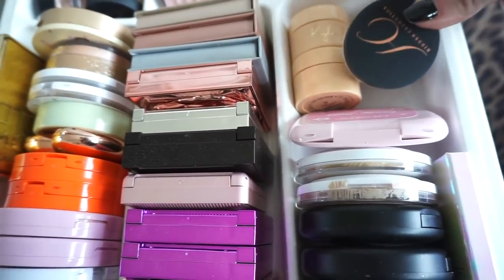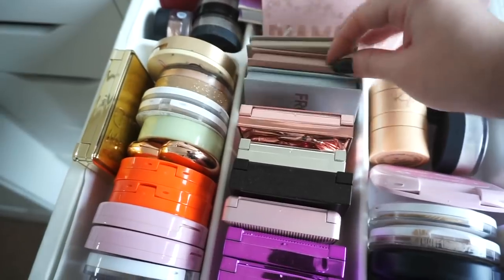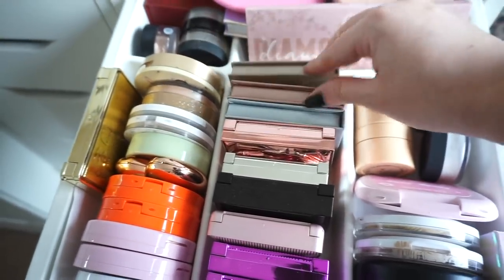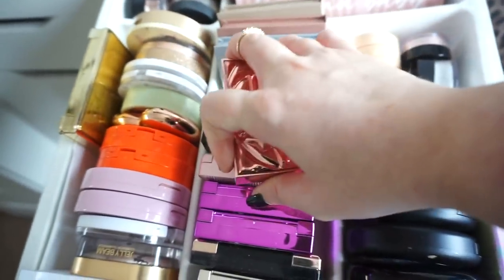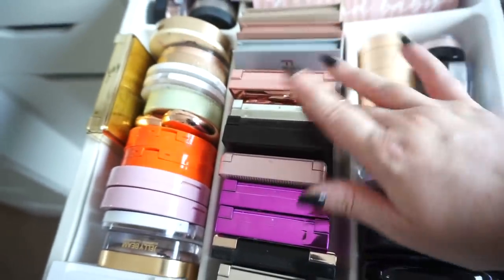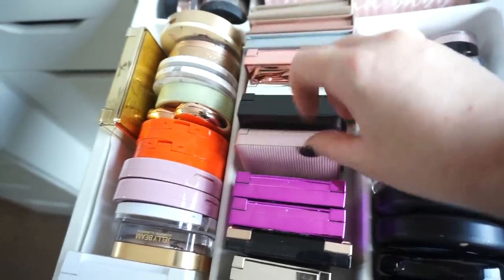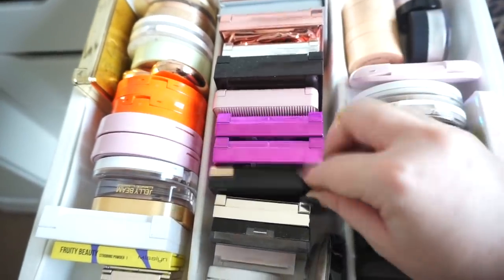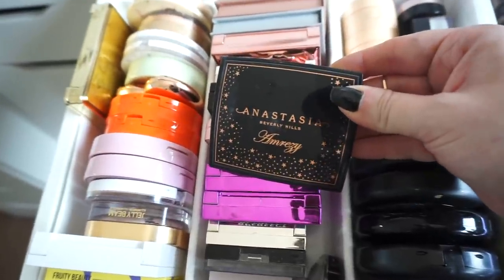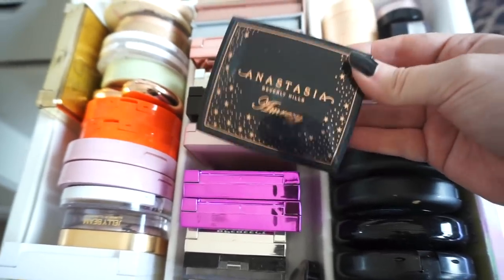Over here are the wee highlighters from Primark — I could do with binning them, they're pretty old and I never use them. I have a wee highlighter from Smashbox — I had to get everything in the collection and it's absolutely beautiful, but I just can't bring myself to bin it because the packaging is gorgeous. And then one from MEA, Laura Mercier, XX Revolution, two from Be Perfect Cosmetics, my Anastasia and Amrezy highlighter — I absolutely love this highlighter and I really wish they would bring it back. The Jouer highlighter I'm loving at the minute, one from Sephora.